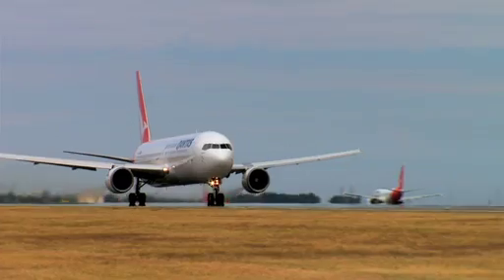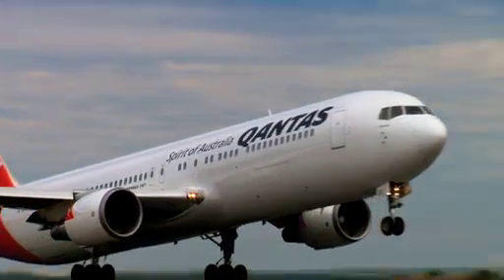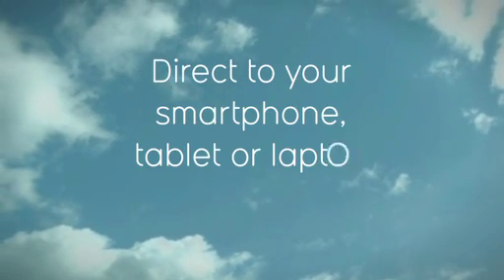We're taking advantage of the latest wireless technology to deliver you an amazing in-flight entertainment experience direct to your smartphone, tablet or laptop. It's called Qstreaming.